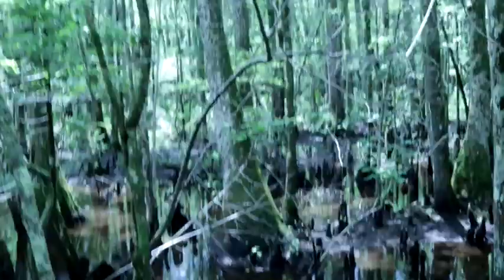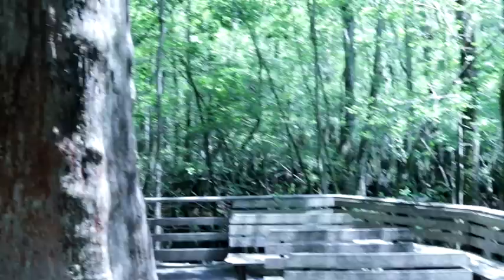Those root spikes are essentially like snorkels for the tree's root system. Here's a really cool spot called the meeting tree — you get a classroom-type environment with benches orbiting around this gigantic tree trunk.